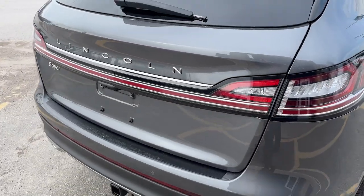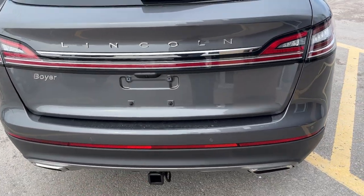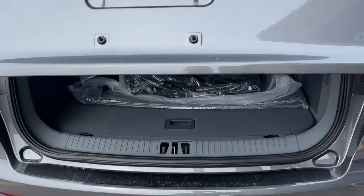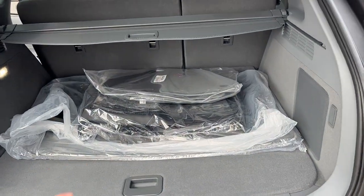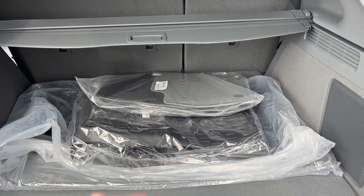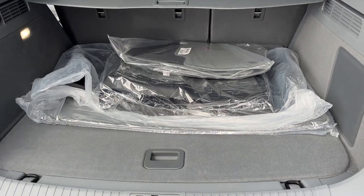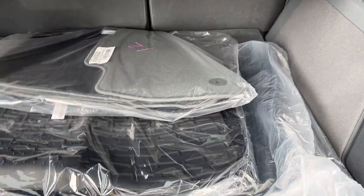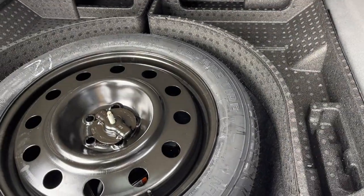Coming around back, you do have the light bar and also your trailer hitch — this one's equipped with the Class 2 trailer tow package. Taking a look in the back, there's plenty of storage. You have first and second row carpet mats as well as first and second row floor liners, your cargo cover, and a sliding tonneau cover for the back.